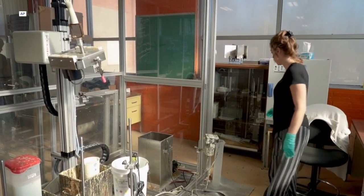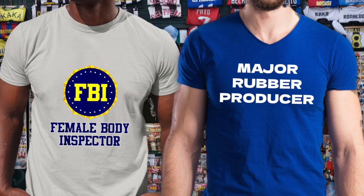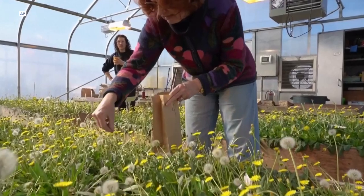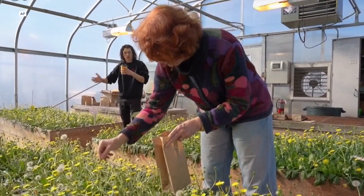You heard that right — a major rubber producer. That may sound like the kind of tacky phrase seen on a souvenir shirt, but it's something this professor and alternative rubber researcher with Ohio State University takes quite seriously.